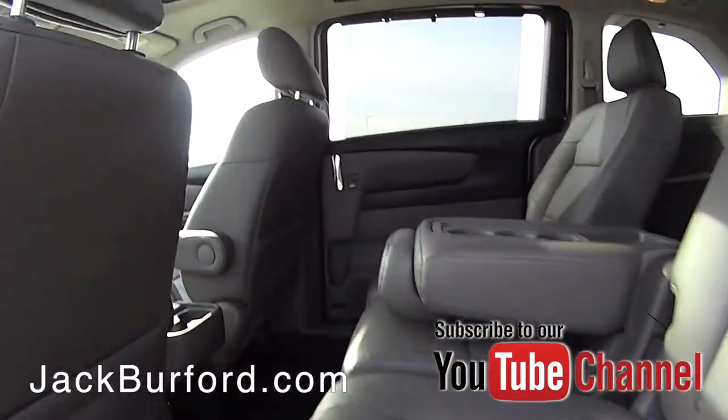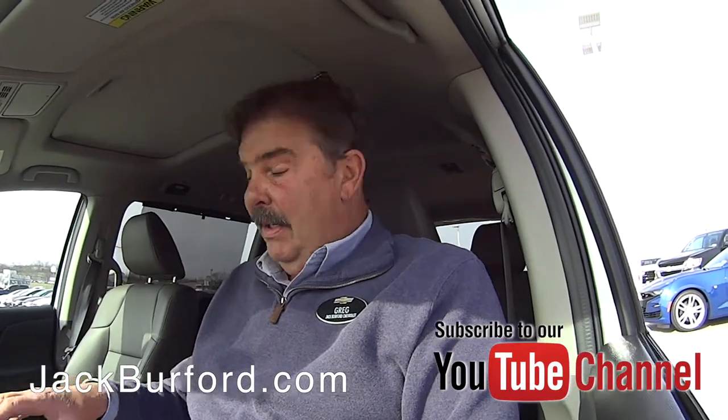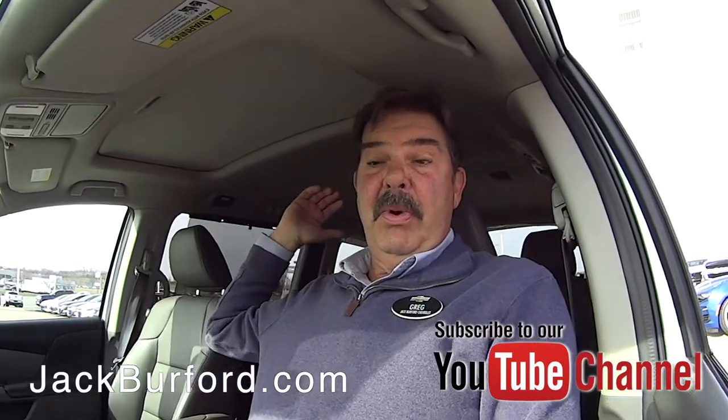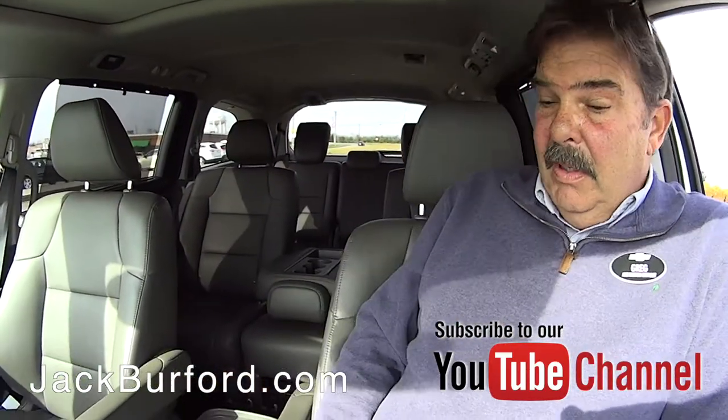So the leather interior is easy to clean, and the previous owner of this one put WeatherTech mats throughout. All three rows have a really nice, high dollar WeatherTech mat in them. Very nice, Greg.